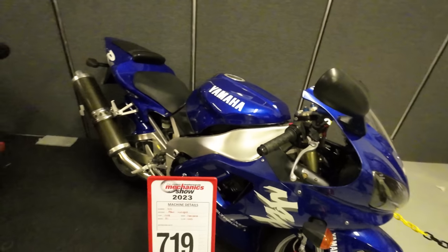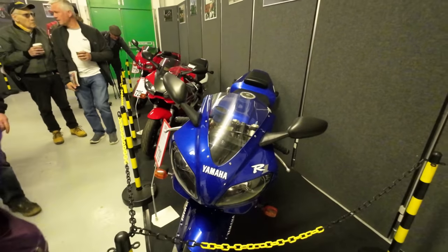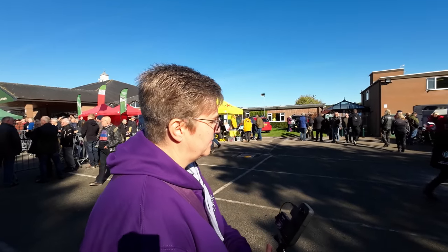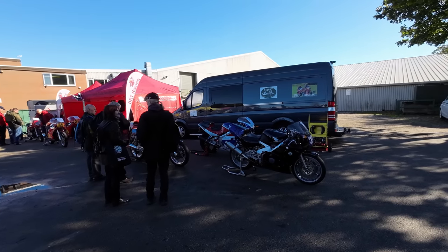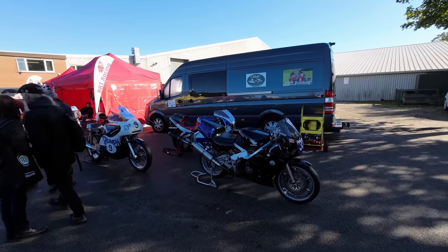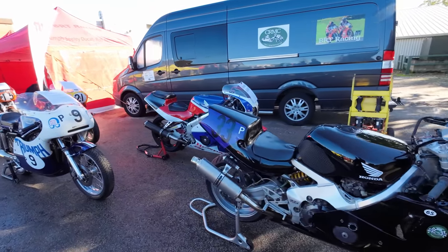How old do we have to be to be a classic? I mean, it's over 20 years old, isn't it? Nice to be outside in the sun, Carol — yes, beautiful day, isn't it! Shall we have a look at some of the bikes outside?